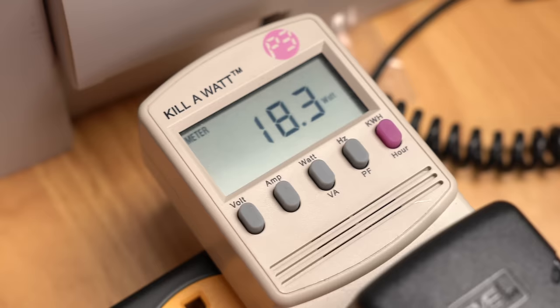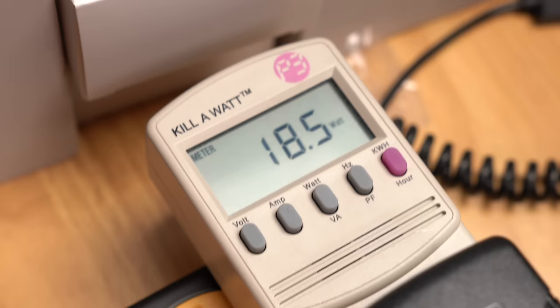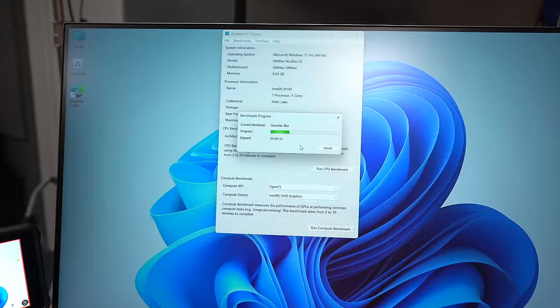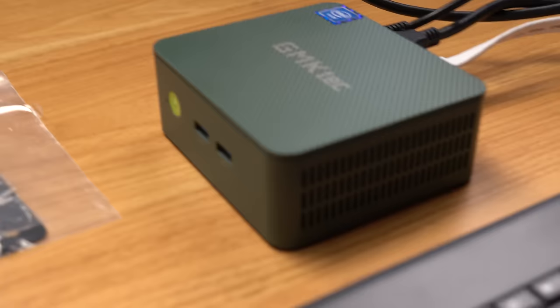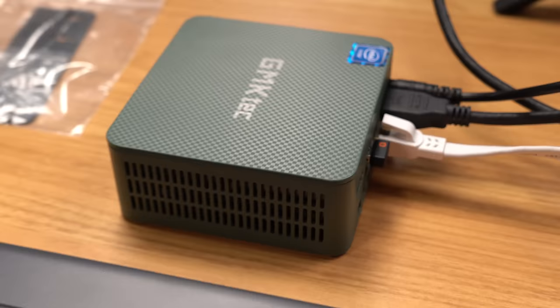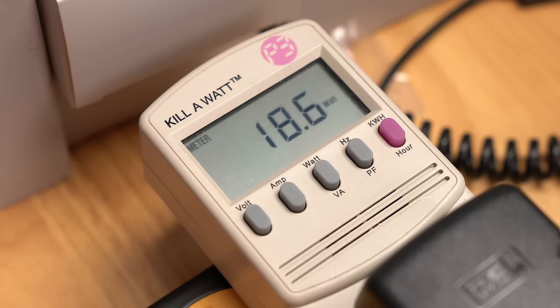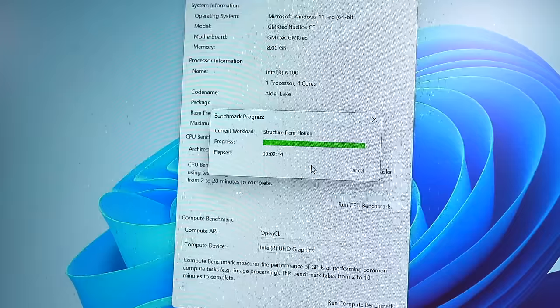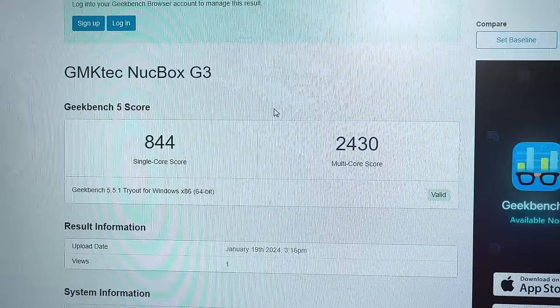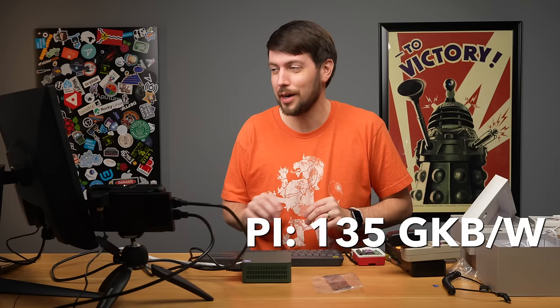Running the single-core tests on the Mini PC, power consumption is 15 to 18 watts — going through faster than the Pi. Multi-core tests push it to almost 30 watts, and the fan is getting a workout. Results: 844 single-core and 2430 multi-core — both faster than the Pi. Doing quick math: the Pi gets about 135 Geekbench points per watt multi-core, versus this box getting 93 Geekbench per watt. So on efficiency, the Pi is actually winning.